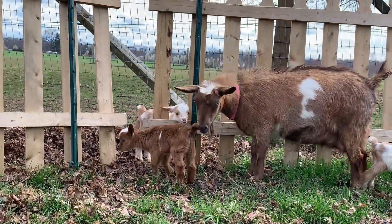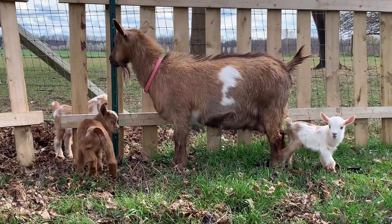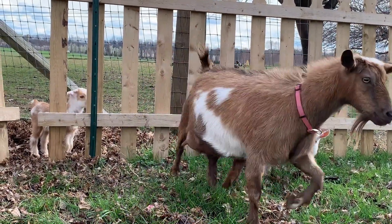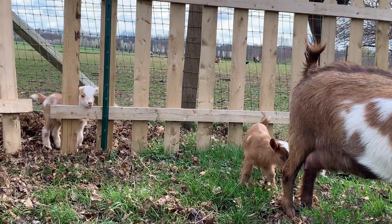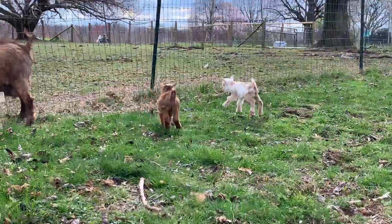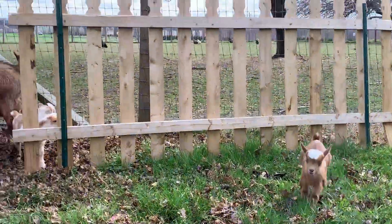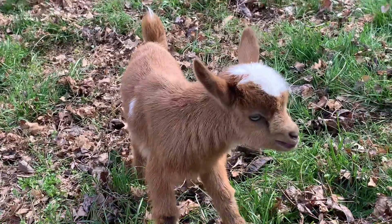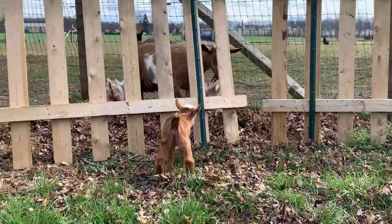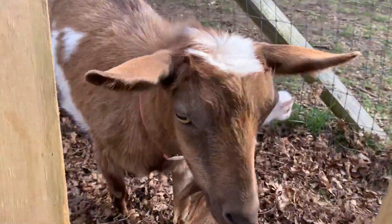You can see her making sure that they're clean and making sure that they're safe. And they're all very, very curious. These guys are very, very big, especially for their age. Daisy, I don't know why you took them in there. They do like the leaves, don't they?